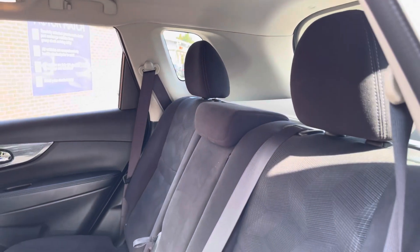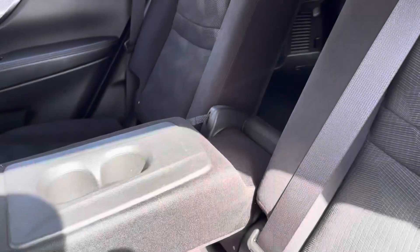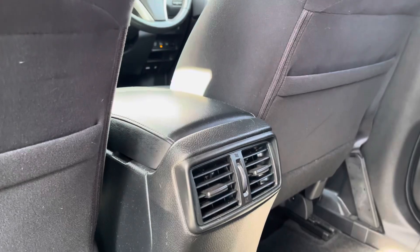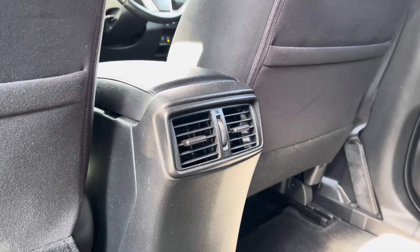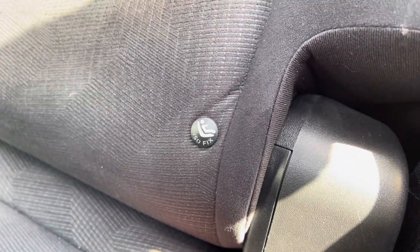Moving into the rear interior, it's very practical with a nice and spacious feel. You do also get some extra comfort options such as a drop-down armrest with cupholder storage as well as rear ventilation. And for those of you with small children, you do have ISOFIX points available on the outer rear seats.